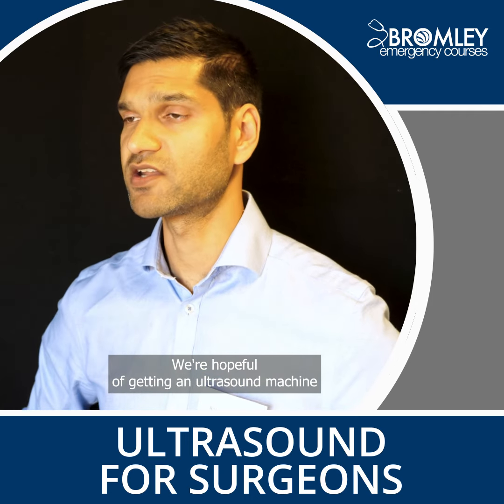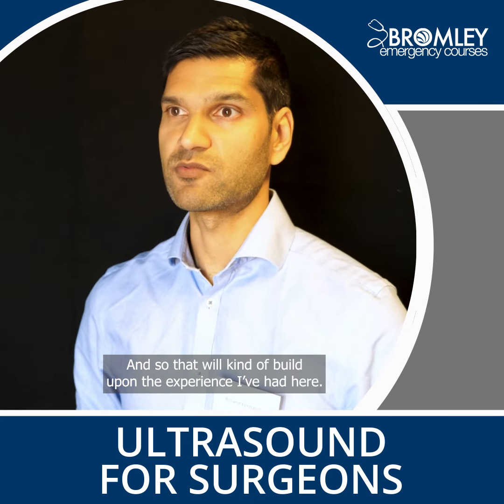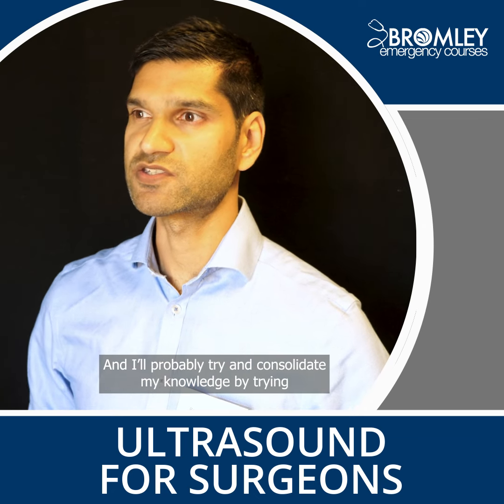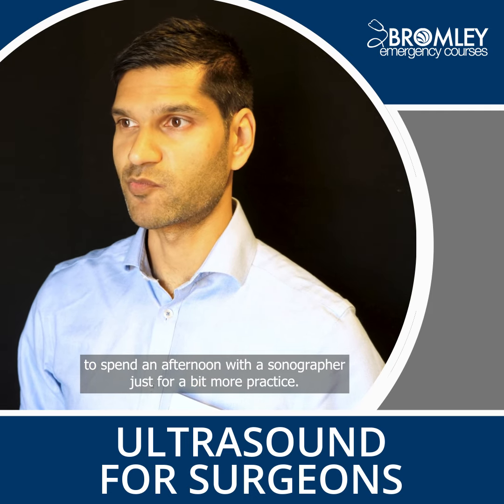We're hopeful of getting an ultrasound machine in our SAU department, and that will build upon the experience I've had here. I'll probably try to consolidate my knowledge by spending an afternoon with a sonographer for a bit more practice.